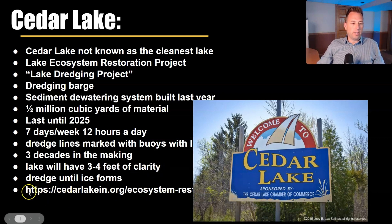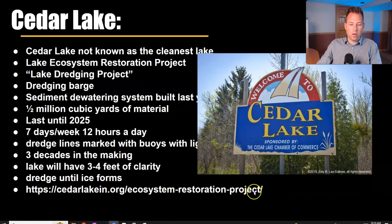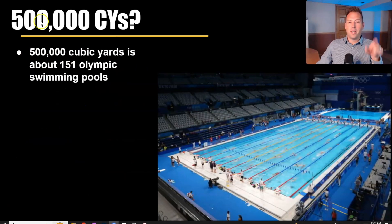The website is cedarlakelindiana.org — the town gives regular updates there. To put the scale in perspective: 500,000 cubic yards is about 151 Olympic swimming pools. That's how much sediment is going to be removed from the lake.